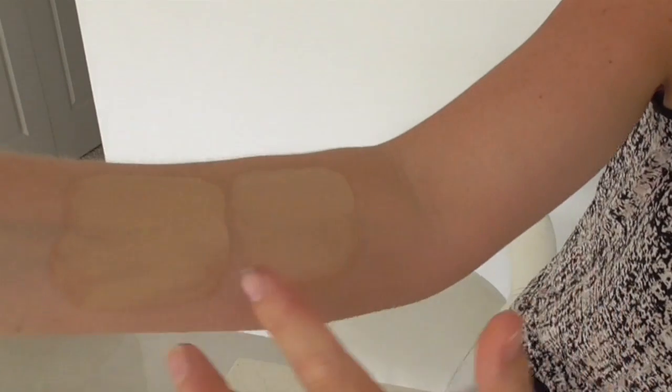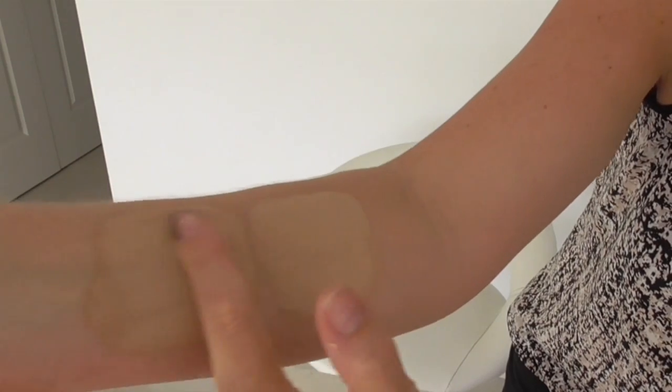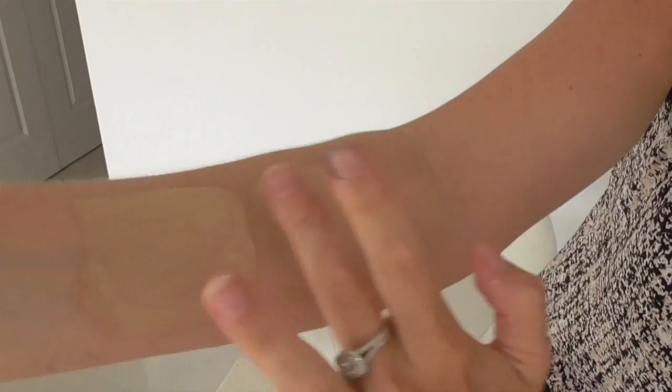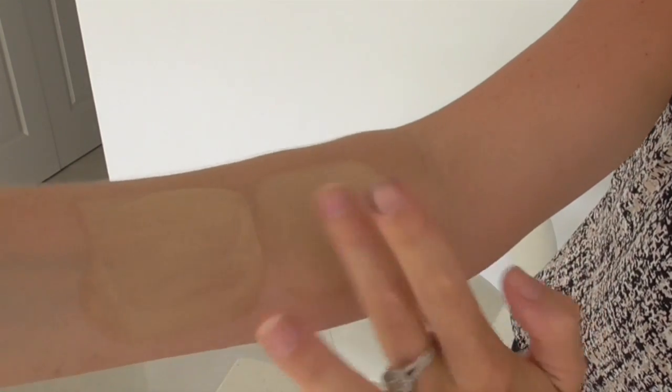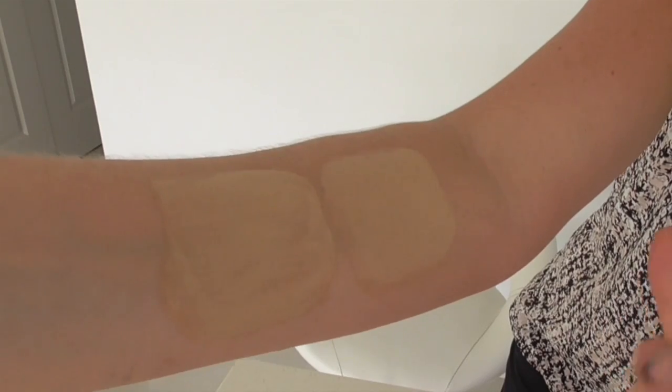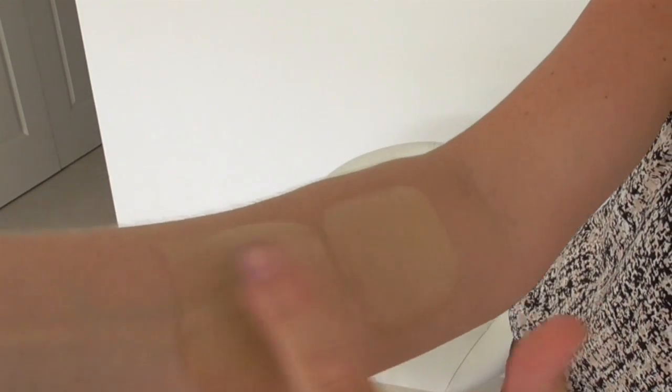First I want to show you some liquid foundations. I'm applying these now and then I'm going to show you how they perform in wash-off tests. One thing I want to point out is that these foundations are water-based — they are oil and water formulations.